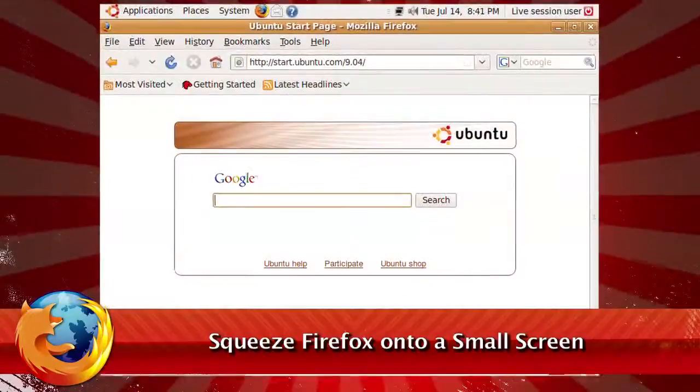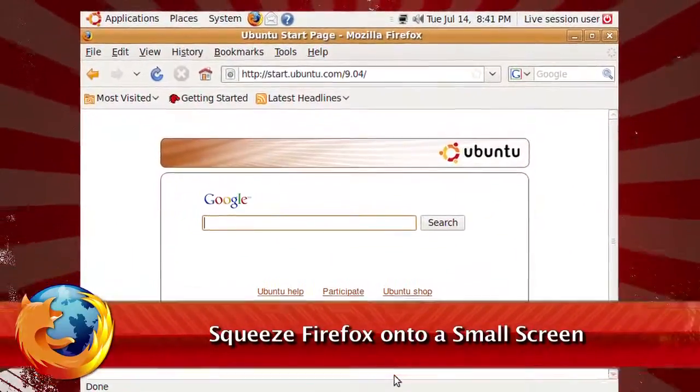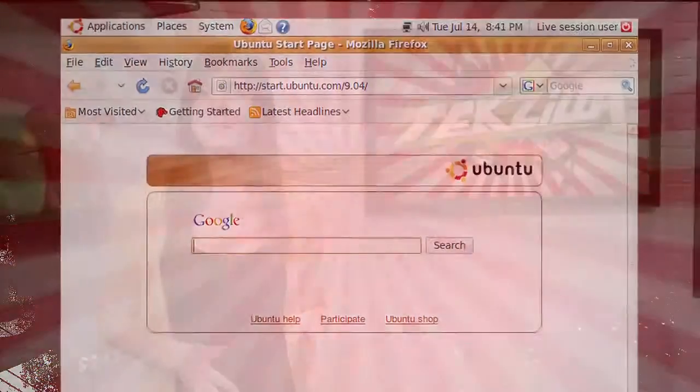For netbooks and other low resolution screens, Firefox can take up a lot of vertical screen real estate with all its toolbars. There is the full screen option, but it doesn't let you decide what to display in full screen mode, which is annoying if you like to use the bookmarks toolbar like our viewer Andreas, who wrote in with a simple fix.